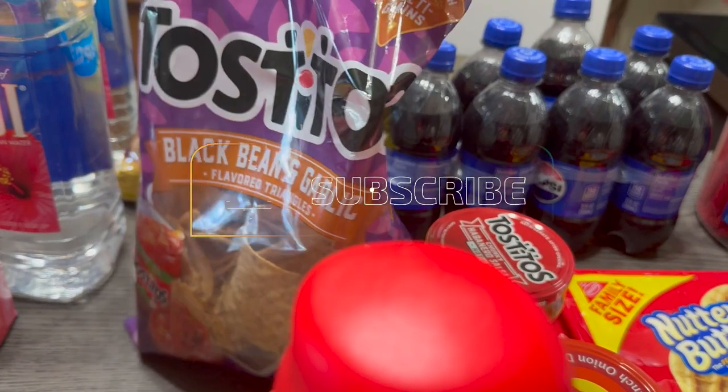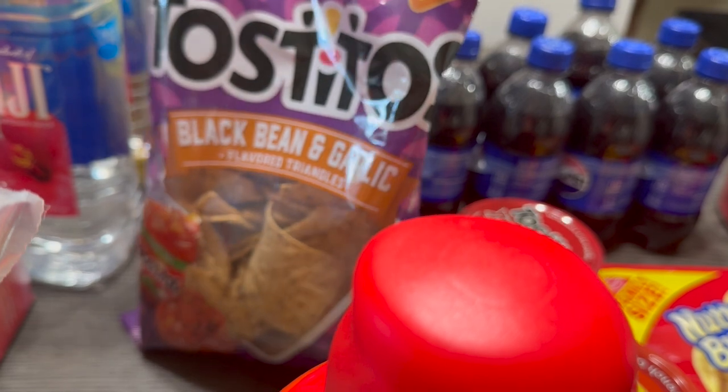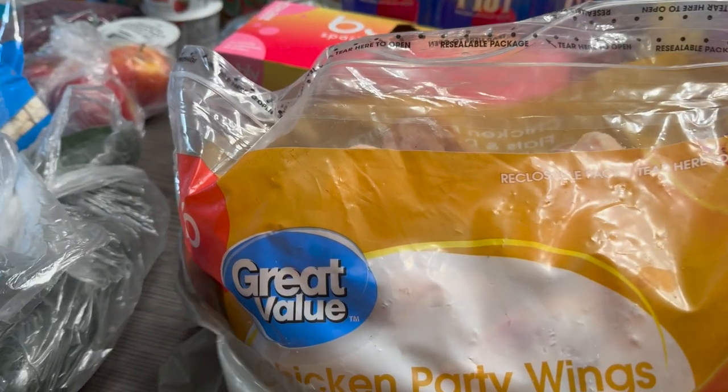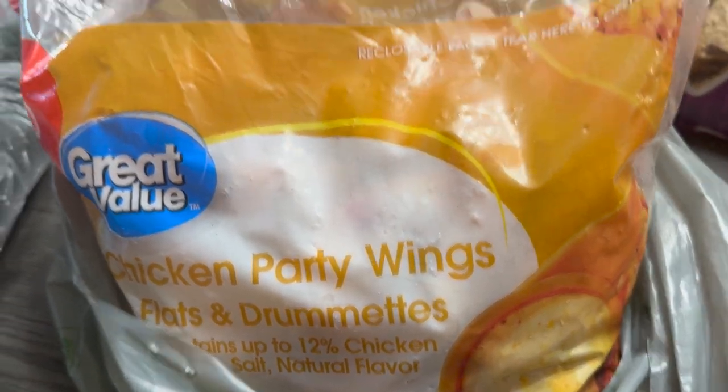This is — I don't know if this is new, it doesn't really say new — it's a black bean and garlic variety. And then over here is a bag of chicken party wings. I didn't want to take it out because I'm going to put it in the freezer right now in just a second when I'm done.